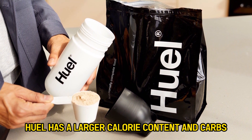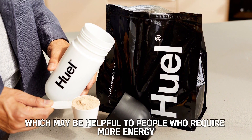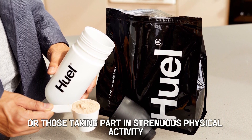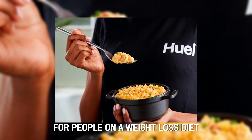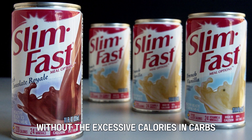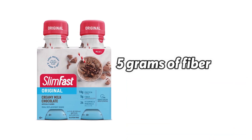Huel has a larger calorie content and carbs, which may be helpful to people who require more energy or those taking part in strenuous physical activity, but could work as a disadvantage for people on a weight loss diet. Slim Fast will still give a decent energy boost without the excessive calories and carbs.